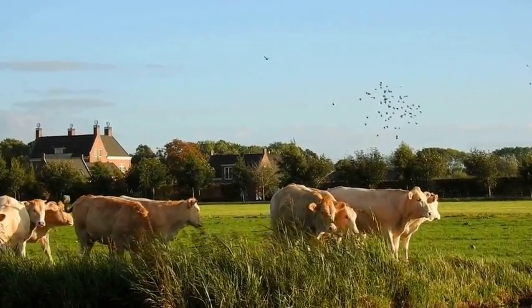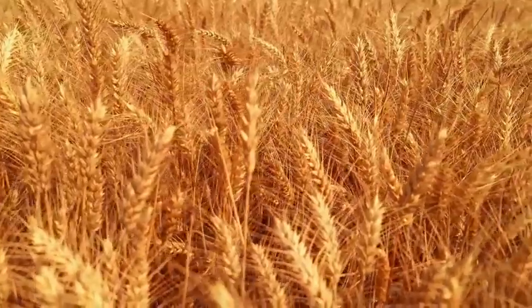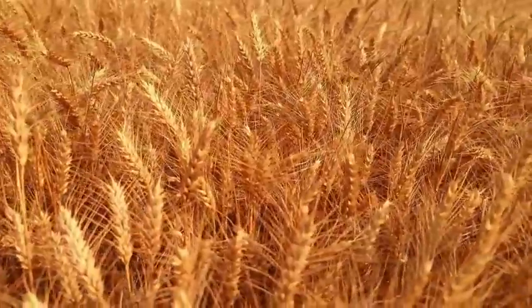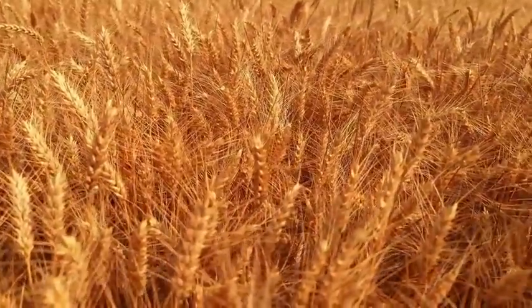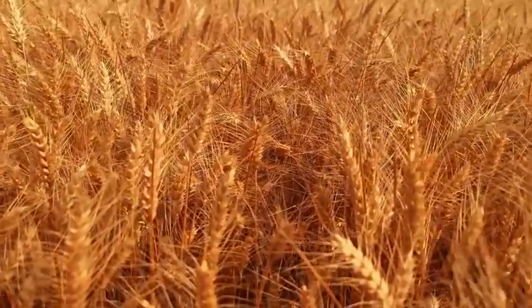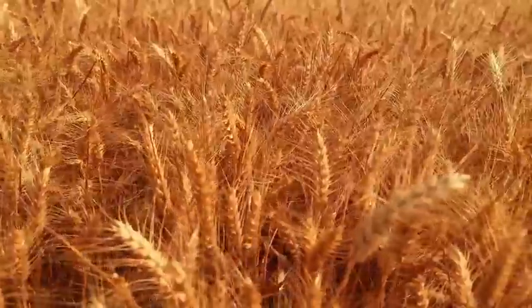Ultimately, the future of farming will depend on our ability to balance the need for food production with the need to protect the environment and natural resources. As consumers, we can play a role in shaping the future of farming by supporting sustainable and regenerative practices and being mindful of the impact our food choices have.